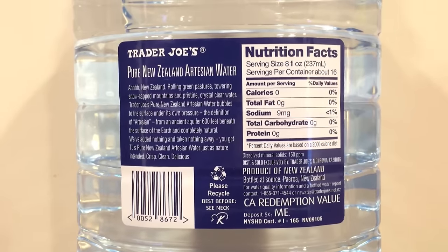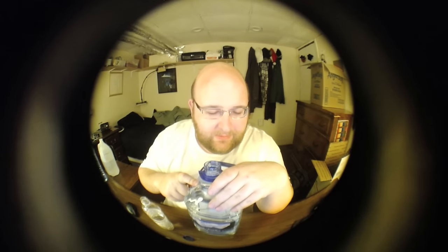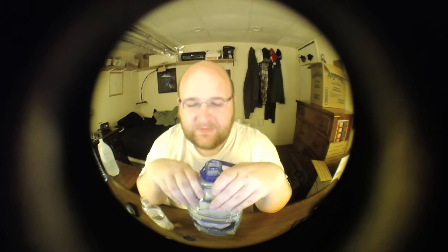Both are getting a thumbs up, that's for sure. One thing I don't like about the Trader Joe's water is that it has nine milligrams of sodium. It also has 16 servings, so 16 times 9 milligrams - that's how much sodium is in this bottle. This is artisan water that comes from an ancient aquifer, 600 feet below the surface.